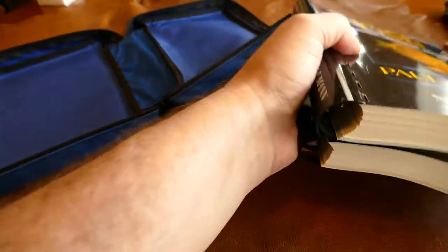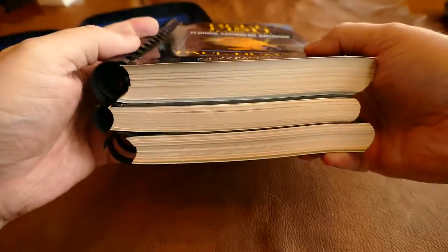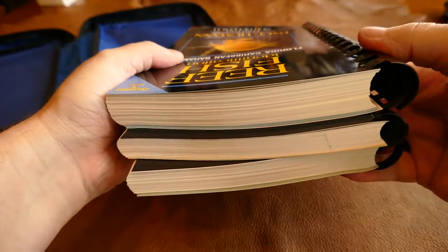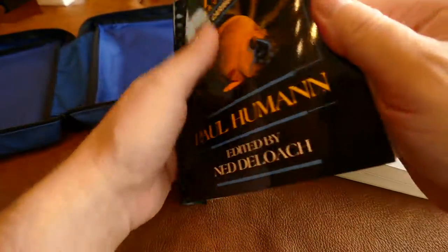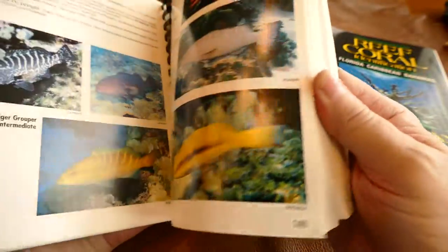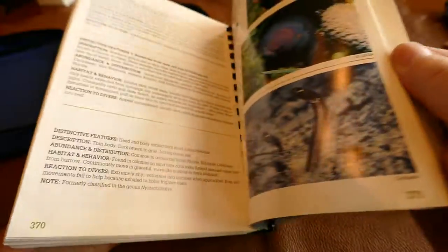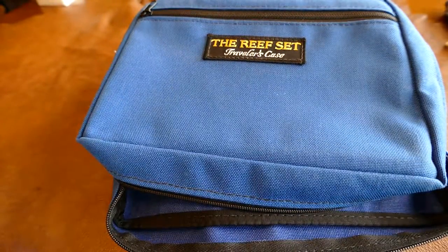I showed some pictures of this in the still pictures, but I'll just show you the edges here. They're in basically unused condition. To tell you the truth, I don't know if I ever looked in these books. I was going on some aggressors and decided to take some books with me, but they've never been used, so they're in perfect condition. If you have any questions, feel free to ask.